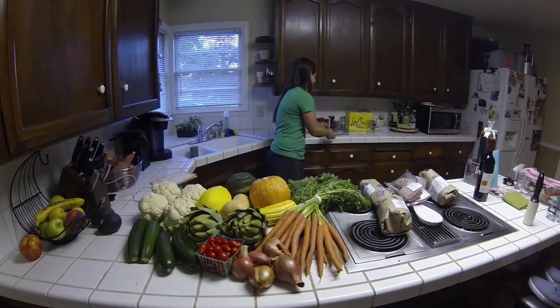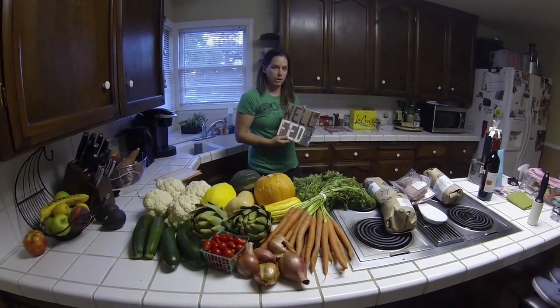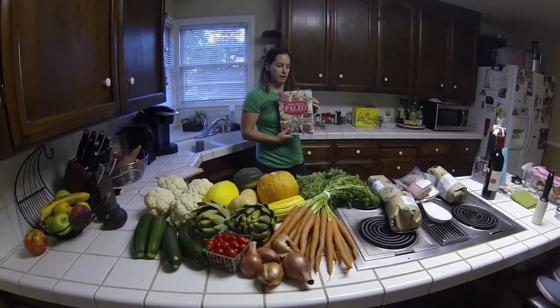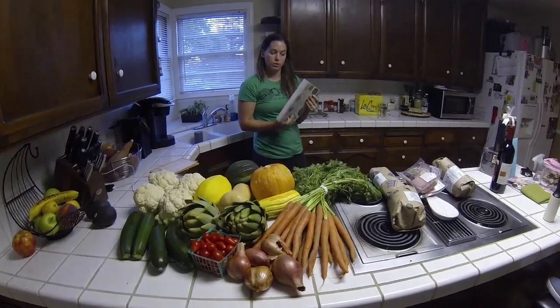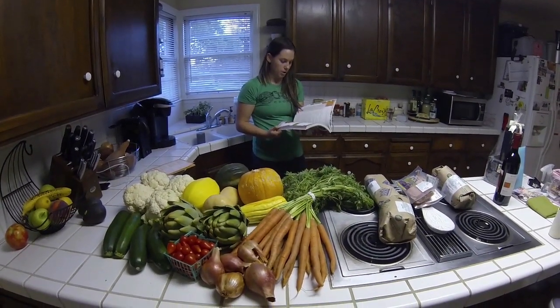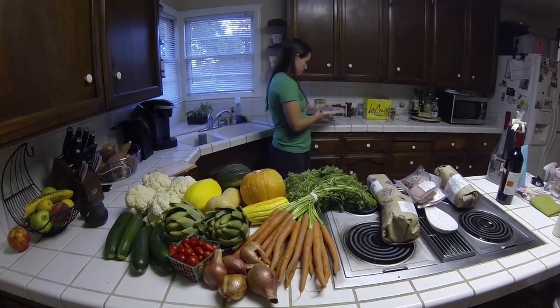We were telling you guys about Well-Fed — we want you to pick this up. There's also Make It Ahead Paleo for people who love slow cooker recipes. There's a ton of stuff in that cookbook that you can make and freeze. It's pretty good.